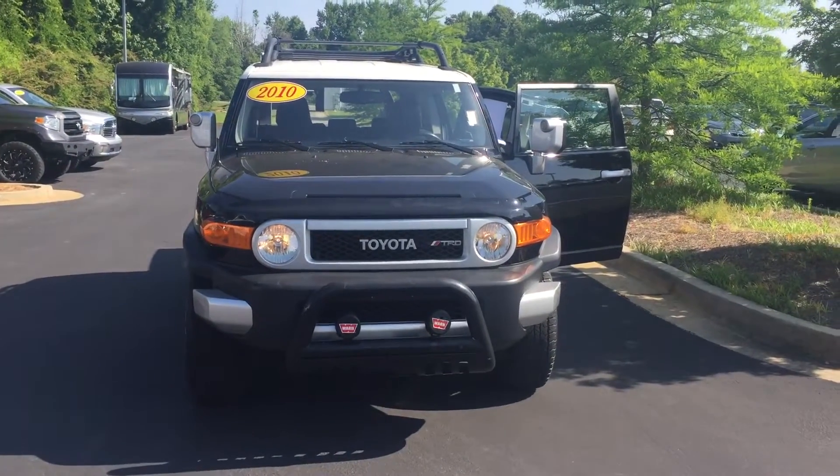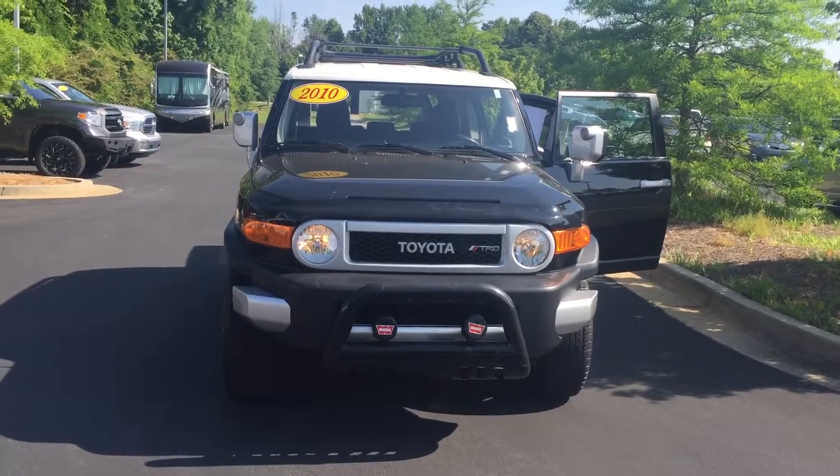Good morning. This is Wanda with LaGrange Toyota doing a short walk around on the 2010 FJ Cruiser.